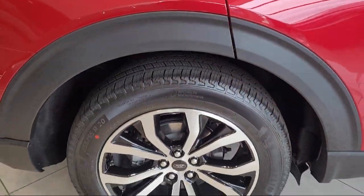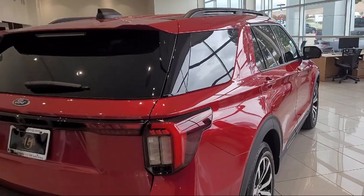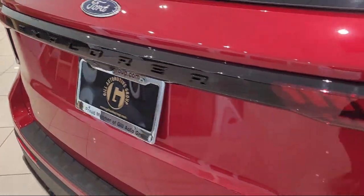It comes equipped with navigation, Apple CarPlay and Android Auto, rear view camera, third row seating, and garage door transmitter.